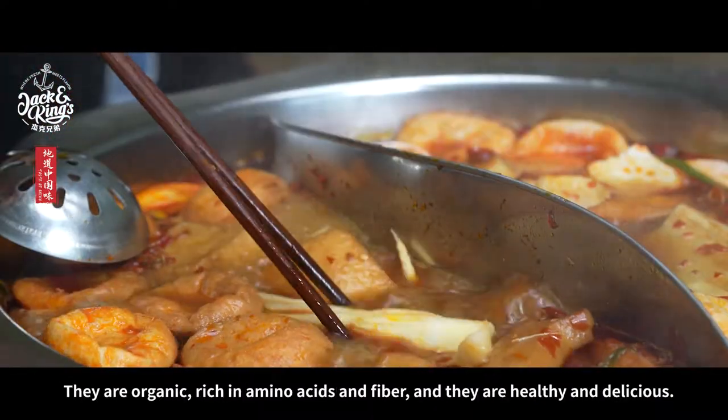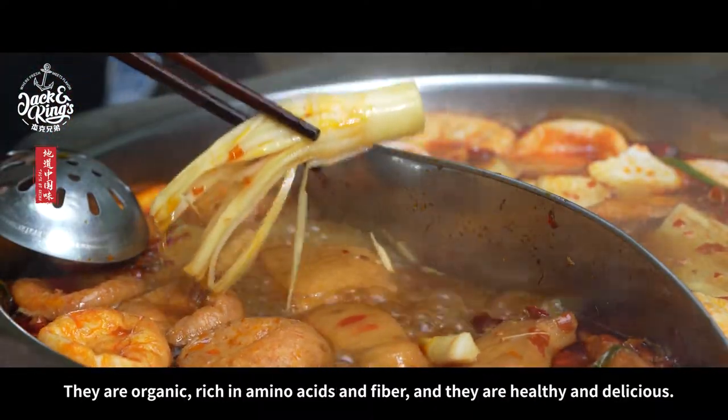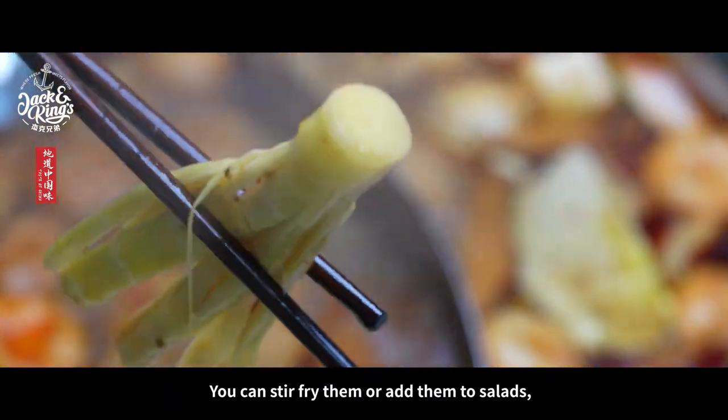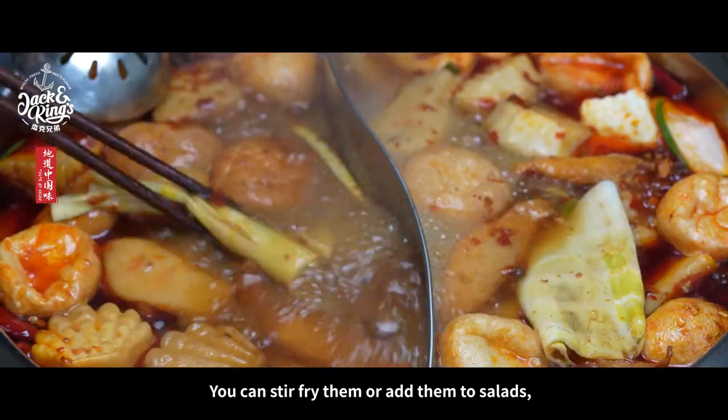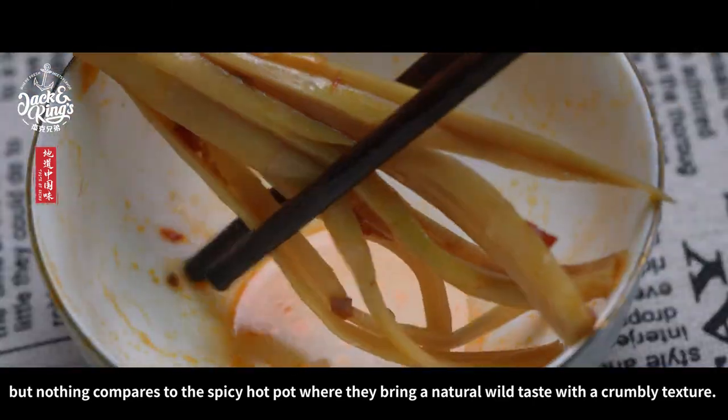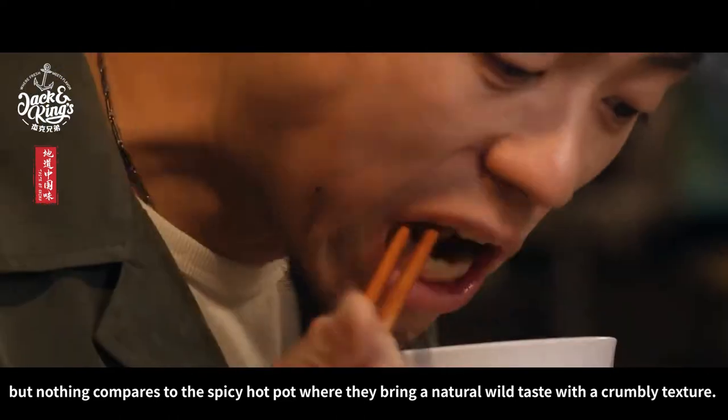They are organic, rich in amino acids and fiber, and they are healthy and delicious. You can stir fry them or add them to salads, but nothing compares to the spicy hot pot where they bring a natural wild taste with a crumbly texture.